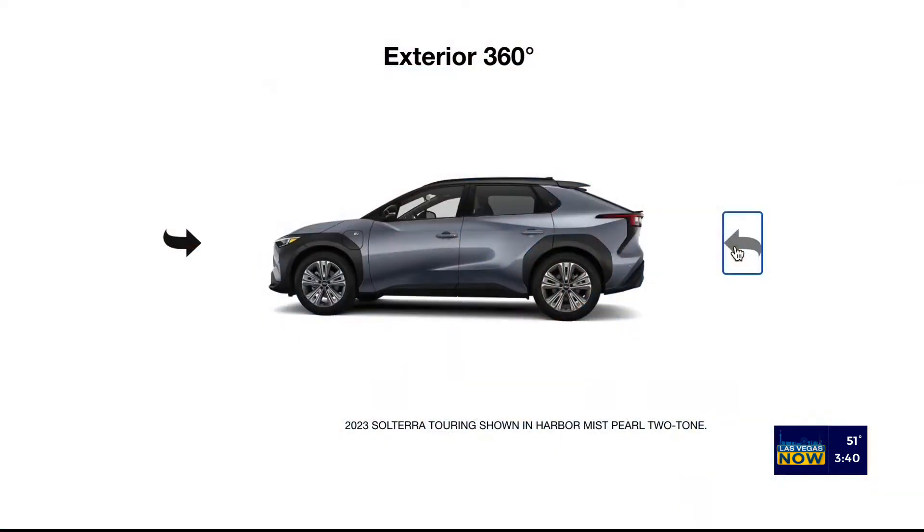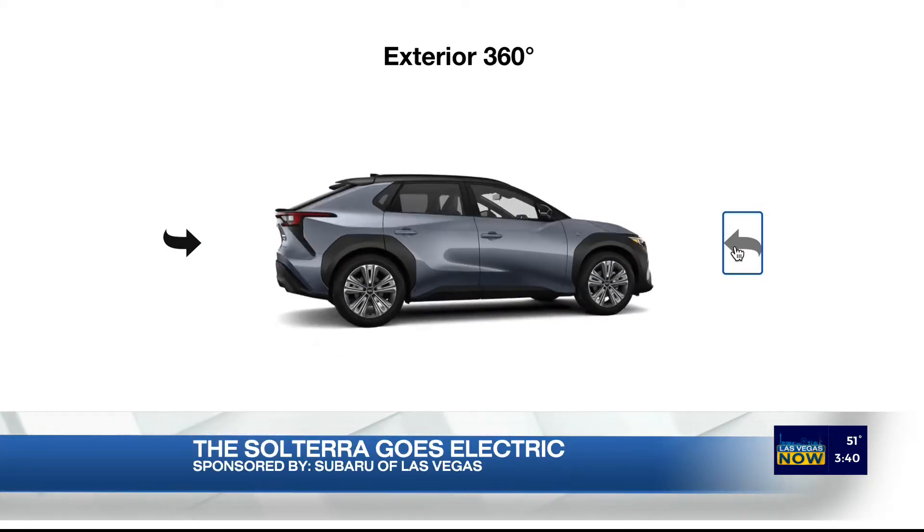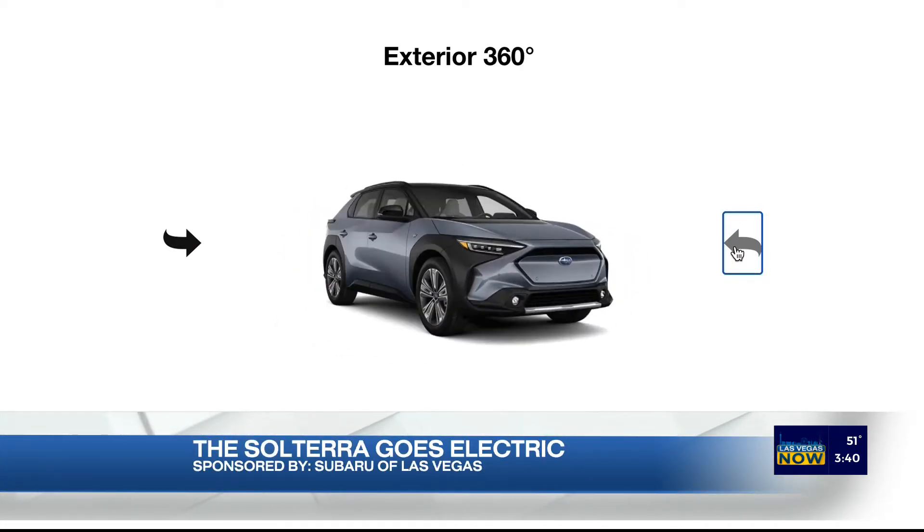It has hill descent control and hill ascent control. It's designed very aerodynamically and really designed to go off-road. People that want to go off-road may not think that you can do it in an EV and all-electric, but you can.